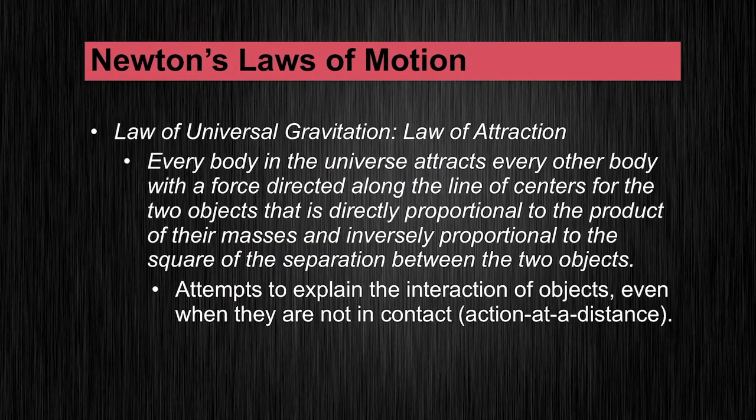Finally, the law of gravitation, or the law of attraction. This states that every body in the universe attracts every other body with a force directed along the line of centers — this would be the center of mass — for the two objects, that is directly proportional to the product of their masses and inversely proportional to the square of the separation between the two objects. This is just explaining that there's gravity, and that's all we need to know for now.